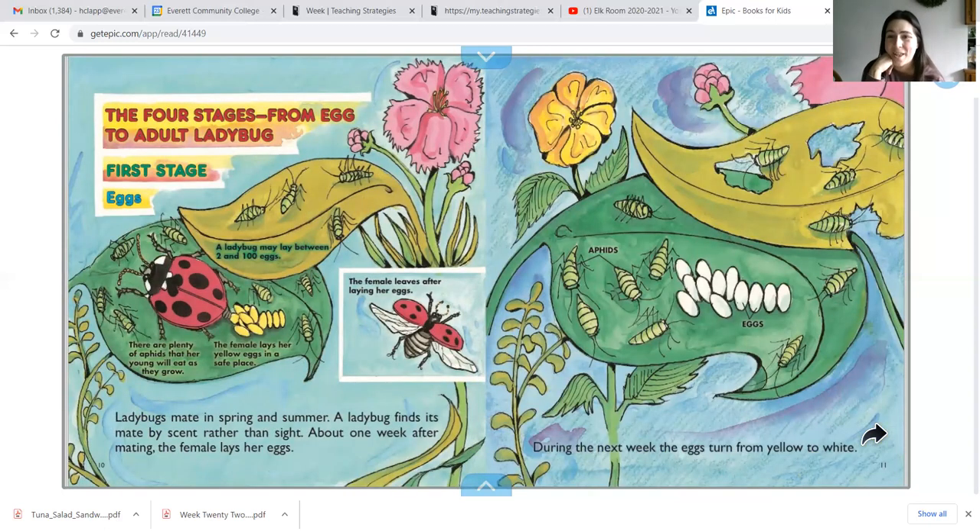The four stages from egg to adult ladybug. Ladybugs mate in the spring and summer. A ladybug finds its mate by scent rather than sight. About one week after mating, the female lays her eggs. A ladybug may lay between two and 100 eggs. The female lays her eggs, which are yellow, in a safe place on a leaf where there are plenty of aphids for her young to eat. During the next week, the eggs turn from yellow to white.